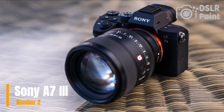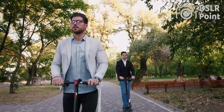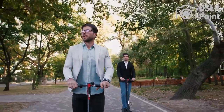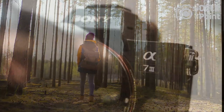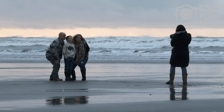Our second choice is the Sony Alpha A7 III, a full-frame mirrorless camera designed for professional photographers and videographers. It features a 24.2 MP Exmor R CMOS sensor, a fast autofocus system with 693 face detection points, and 5-axis in-body image stabilization. The camera has a high-resolution electronic viewfinder and a touch-sensitive rear LCD screen, as well as support for 4K video recording.